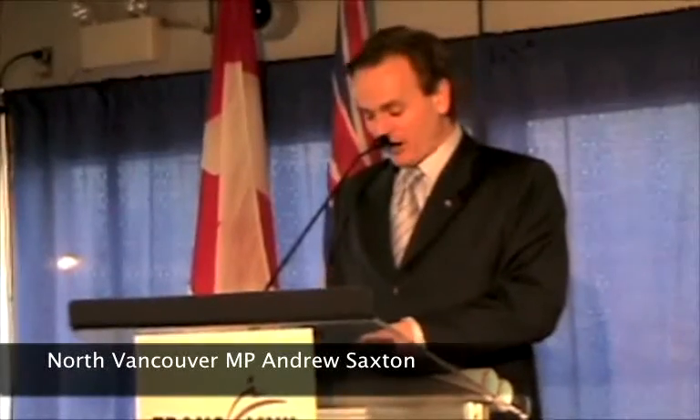The Government of Canada provided approximately $5 million through the gas tax fund to support the construction of this third vessel, and based on what I see here today, I think we all are very proud that the money was well spent.